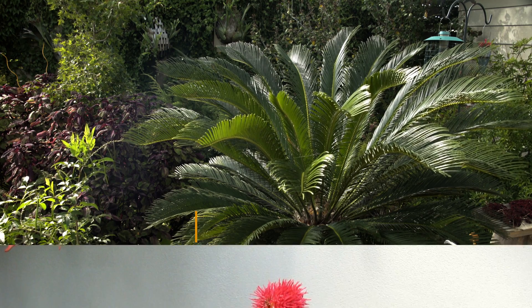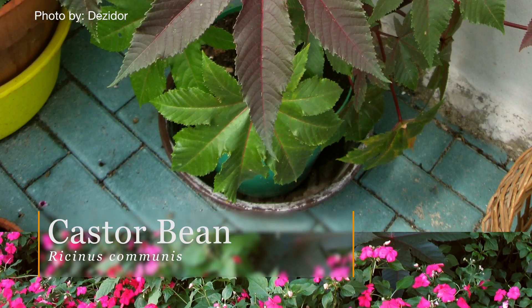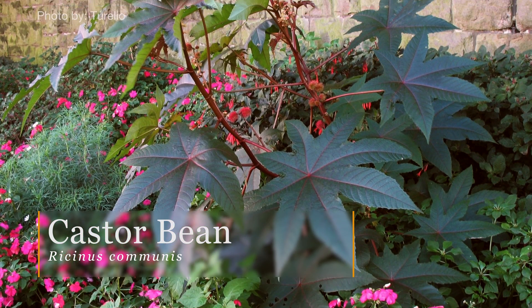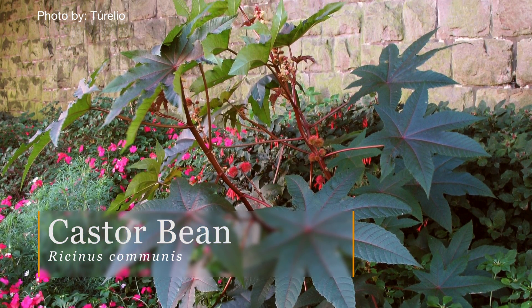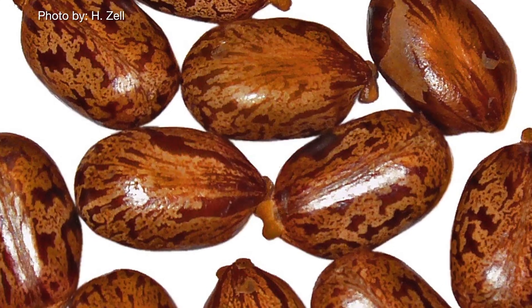Castor bean is another plant that we love to add into our garden to give us that tropical look with its bold green and maroon foliage. It's one we definitely want to keep out of the reach of our pets, as it's very poisonous — and it's poisonous to people as well, especially those beans that it produces.